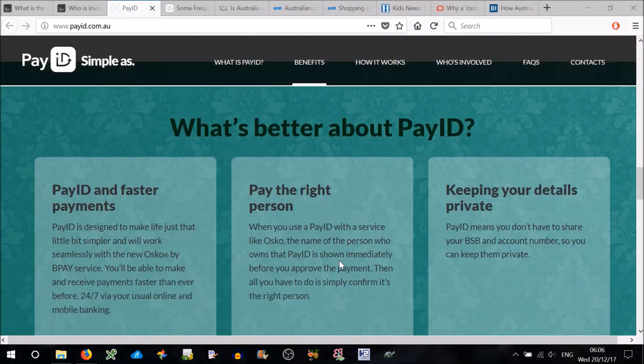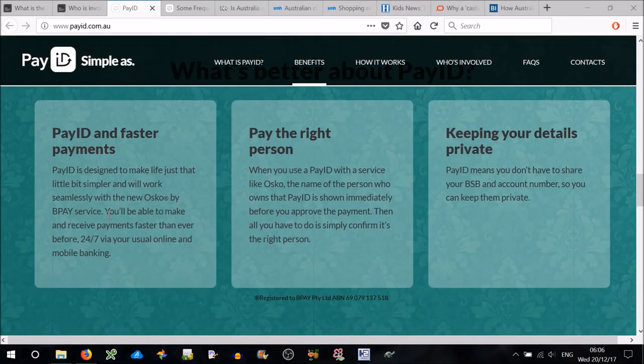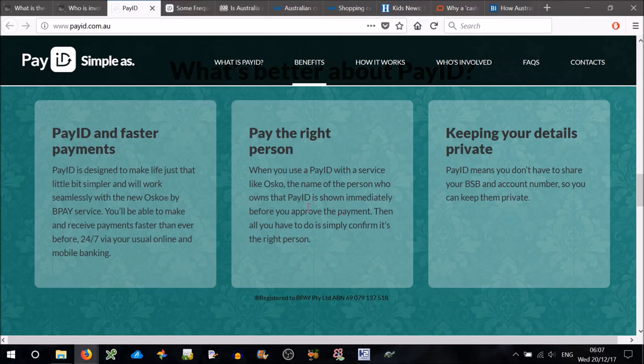So what's better about PayID? PayID is designed to make life just that little bit simpler and will work seamlessly with the new OSKO by BPAY service. You'll be able to make and receive payments faster than ever before, 24-7 via your usual online and mobile banking. When you use a PayID with a service like OSKO, the name of the person who owns that PayID is shown immediately before you approve the payment, so you simply confirm it's the right person. Currently with the BSB account number system, if you make a mistake in that account number, it goes to the wrong account holder — it's very error-prone. But PayID seems to clear that up.